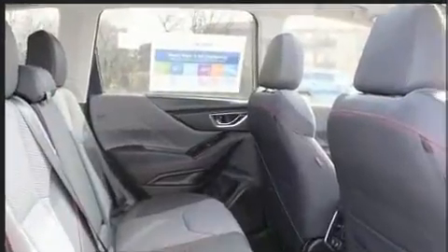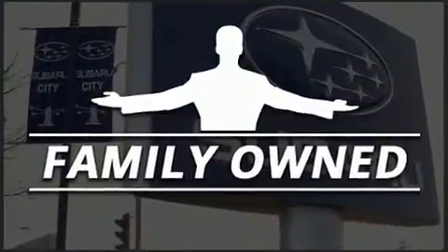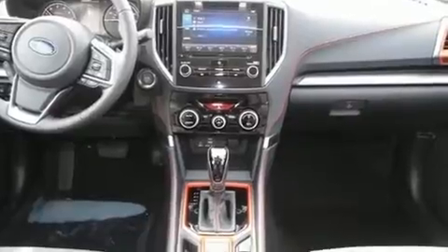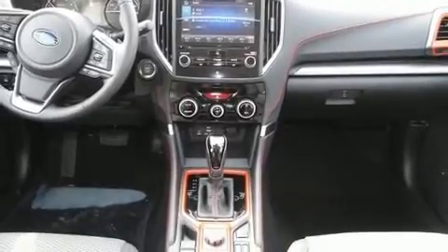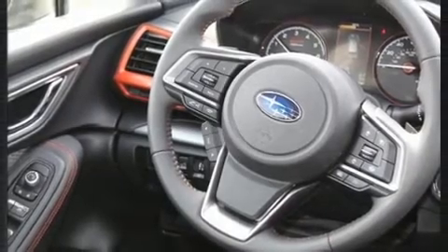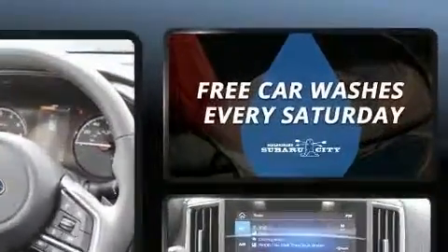Such as cruise control, one-touch window functionality, a built-in garage door transmitter, heated seats, power moonroof, a power rear cargo door, remote keyless entry, and power windows. Enjoy your favorite music via the stereo system, which includes